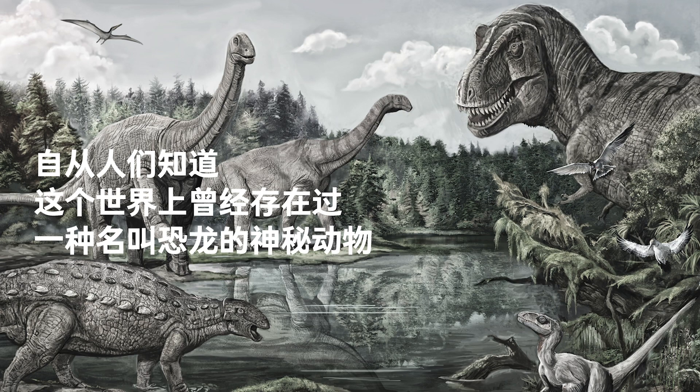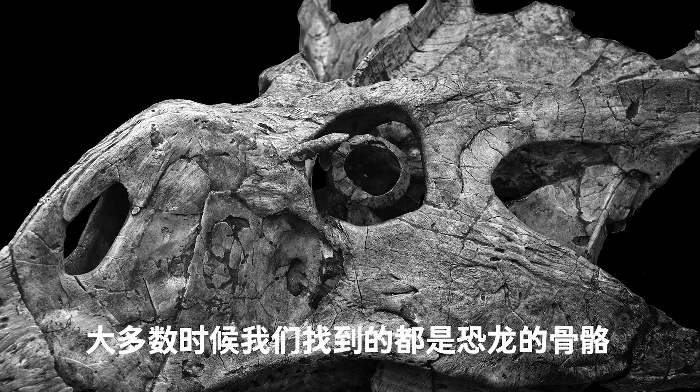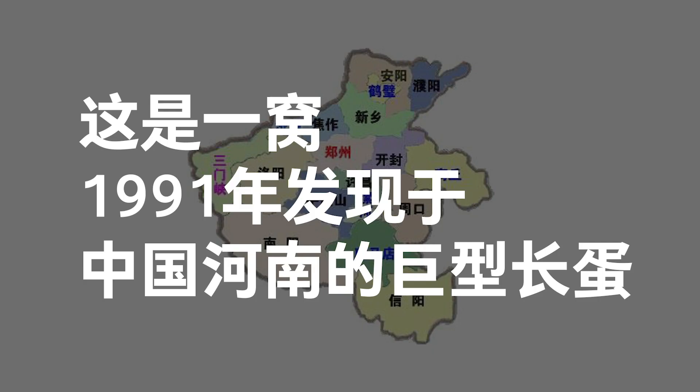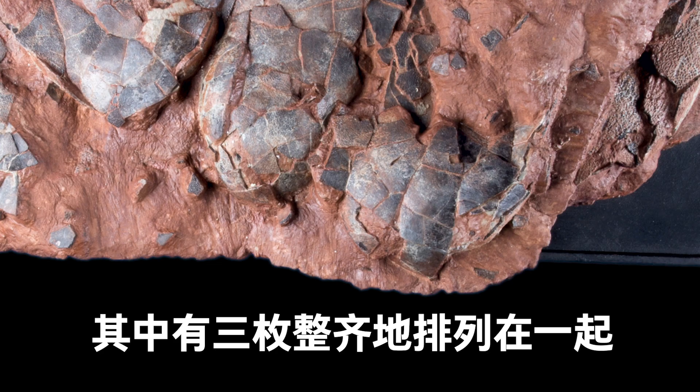We dig for hints — hints hidden for sometimes hundreds of millions of years — to understand dinosaurs better. Usually we find bones and skeletons, but sometimes we discover unusual things, like fossils of their feces, footprints, and nests. A nest of eggs is what we're looking at here. This was a nest of large elliptical eggs, each about 43 centimeters long. Three of them were neatly packed, just like when they were first laid.